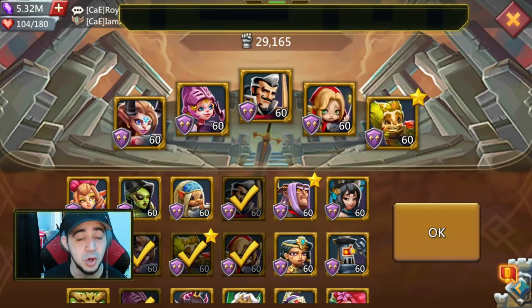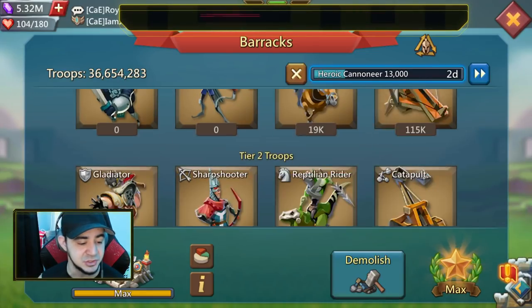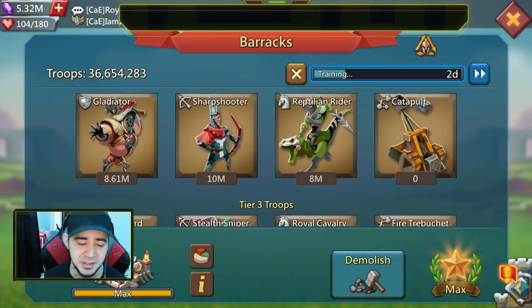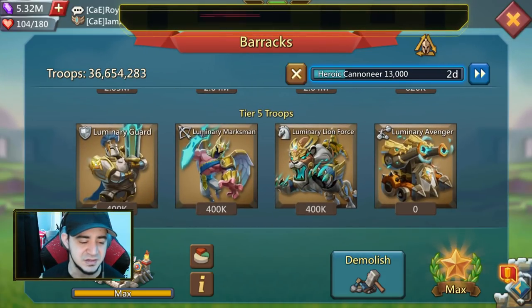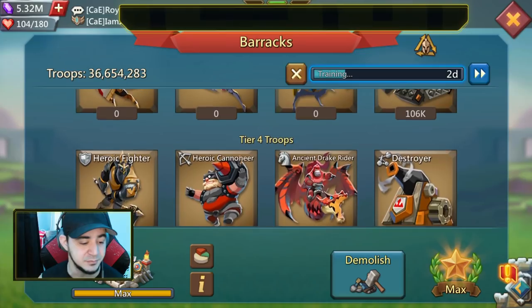Chaos Dragon also gets a buff with this constellation, so hopefully I can feature him as well. I also want to boost my troops — I've been wanting to get my T2 to 10 million each, boost my T5 to about 700,000 to 750,000 each, and then boost my T4 back up to 3 million. There are a couple of things I definitely want to get done.